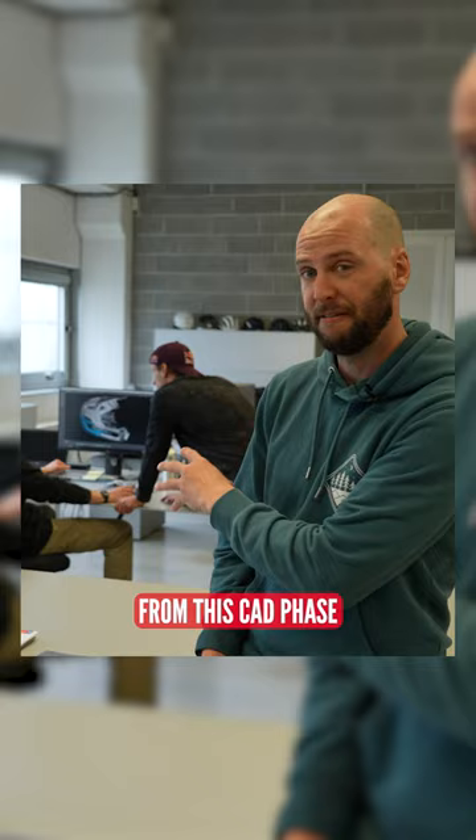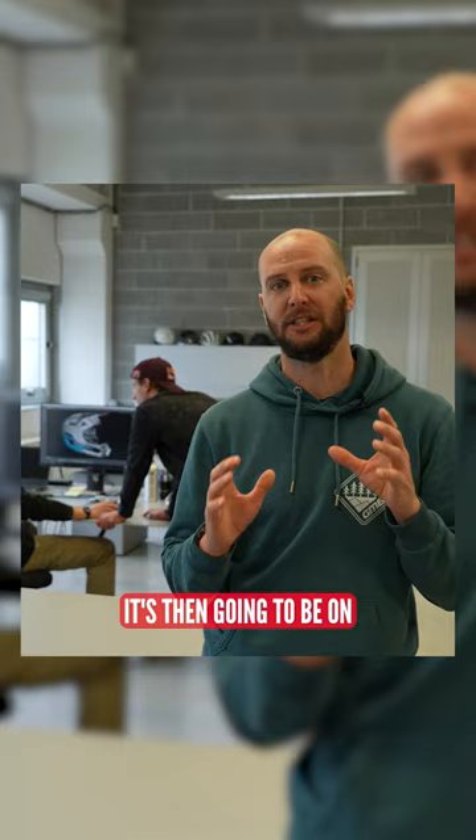From this CAD phase, once the school lesson is well and truly over, it's then going to be on to physical prototyping. From there, it'll be a 3D printed prototype.